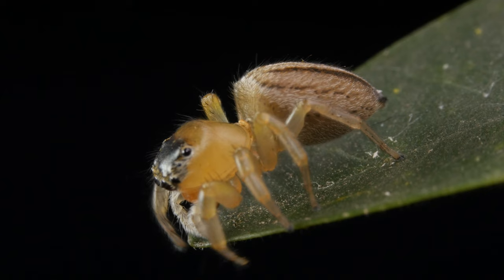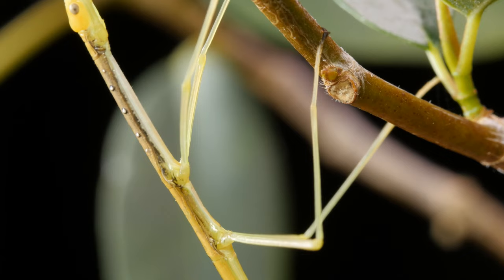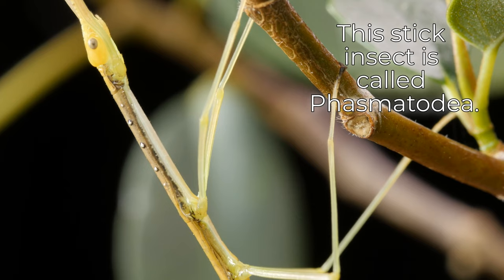This cute spider is called a small striped jumping spider. This stick insect is called Phasmatodia.